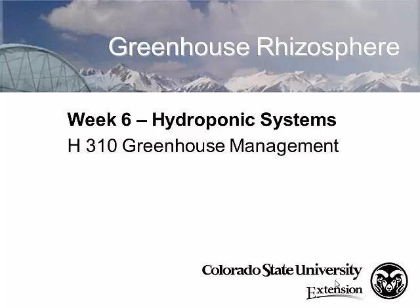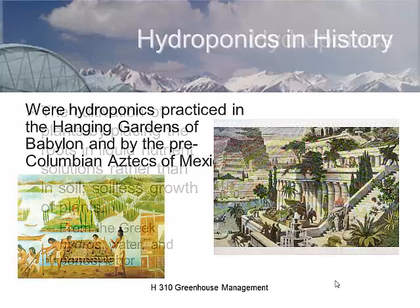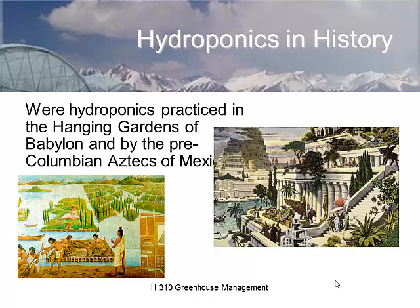This is a brief introduction to hydroponics. Hydroponics is the cultivation of plants in a liquid nutrient solution rather than in soil or even a soilless growing system — it's growing in a liquid nutrient system. Hydroponics comes from the word 'hydros' for water and 'ponos' for labor.